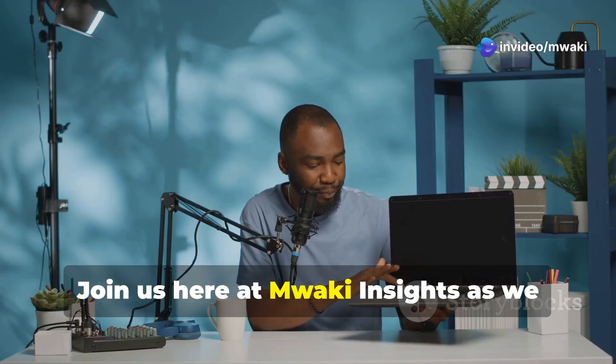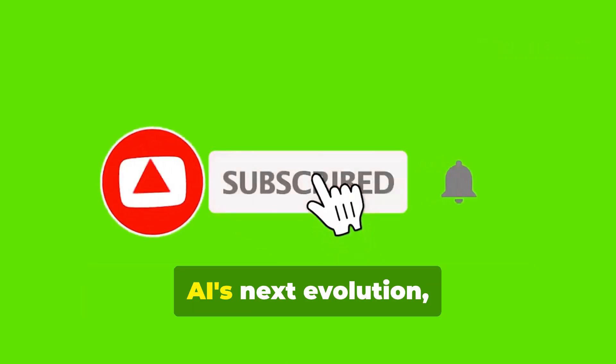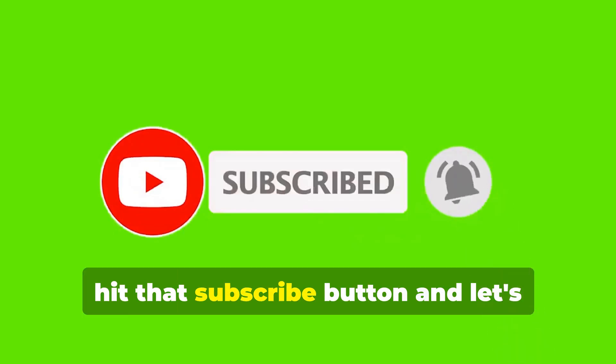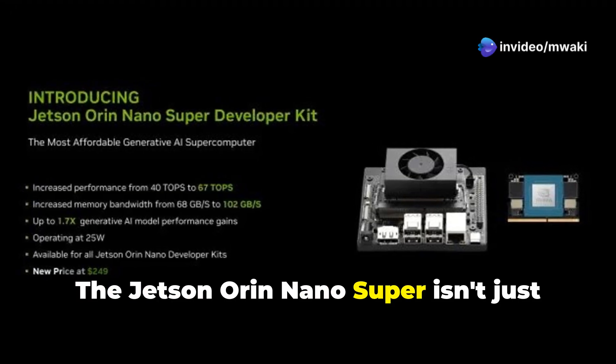Join us here at Muaki Insights as we delve into this technological marvel. If you're eager to ride the wave of AI's next evolution, hit that subscribe button and let's explore together. The Jetson Orin Nano Super isn't just another iteration.